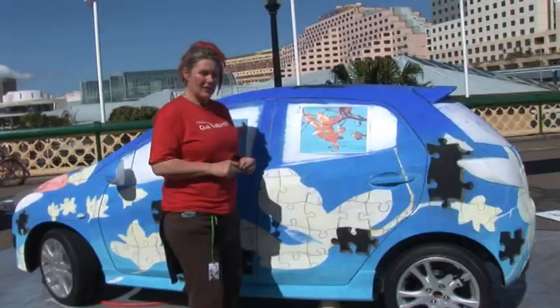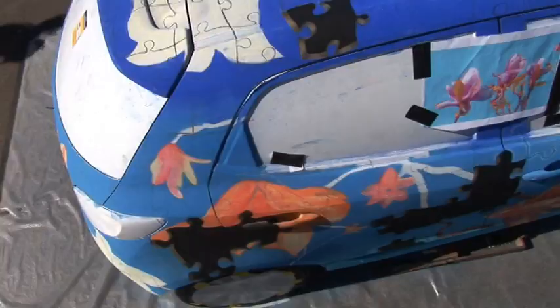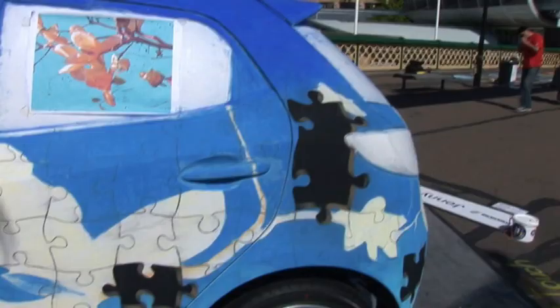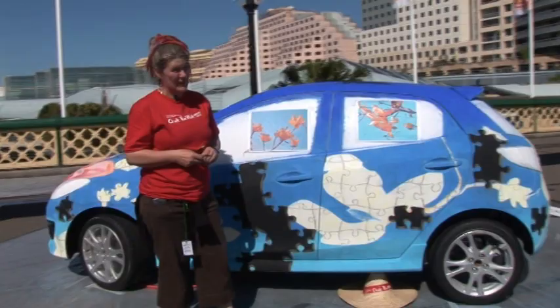I developed this design because it was spring at the time and there were lots of beautiful magnolias around where I live. I had to come up with a design that would make an interface with the pavement. The plan is that missing jigsaw pieces will be on the pavement, so there'll be that connection between the car and the ground. It is the first time I've worked on a car — I think it's the first time anybody has worked on a car that we know of.